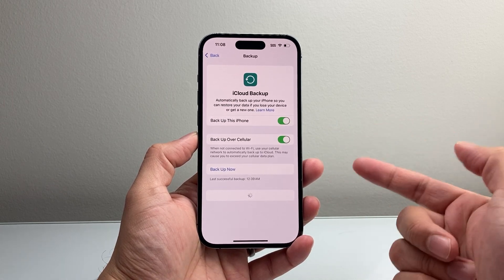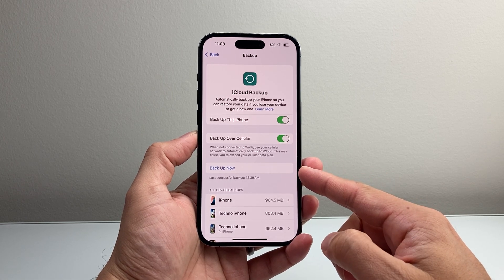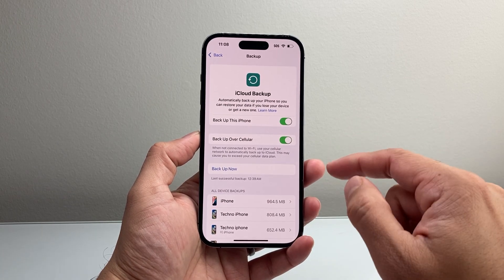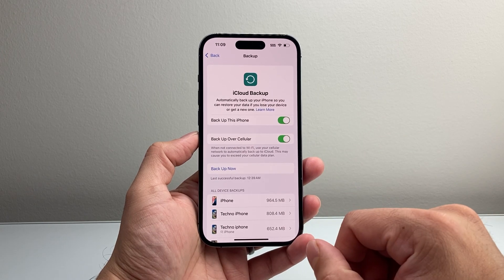Just tap on it, and if you want to back it up again, there's also an option that allows you to do a backup right away now as well, to ensure that everything you've saved up to that point is saved to your iCloud account for your iPhone.